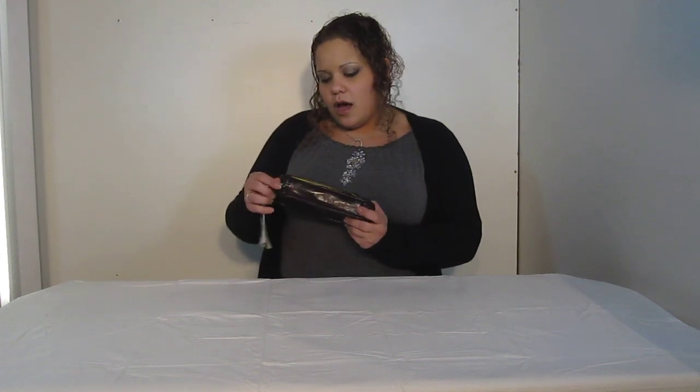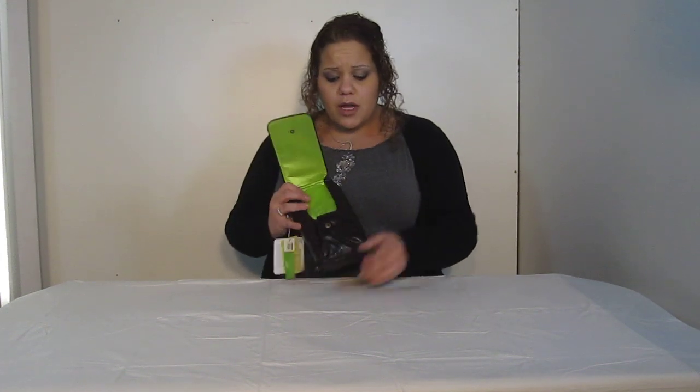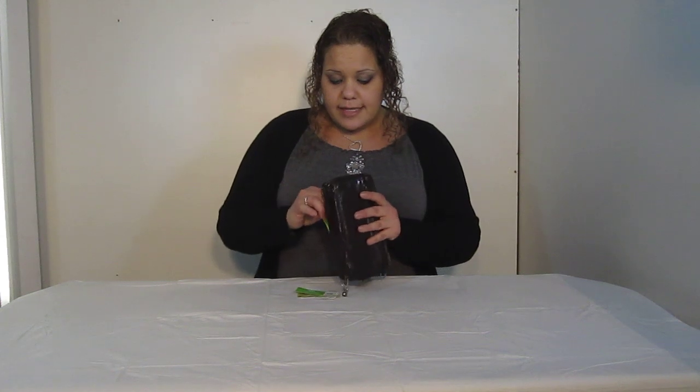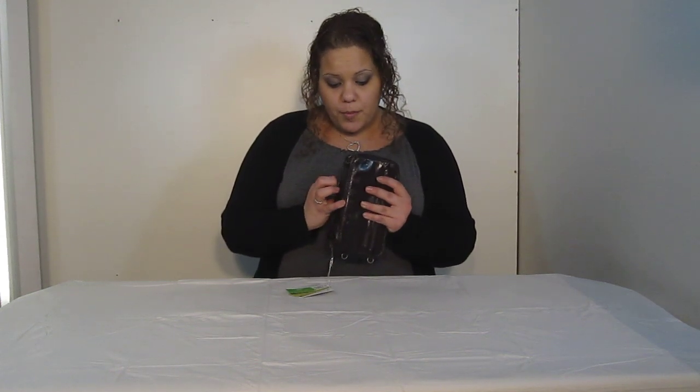Over here on the front you have room for a cell phone. And of course, no cell phone is this big, so you can definitely fit other things in here as well. You can even stuff your checkbook in there. You can get creative with this pocket. It snaps closed or open. It has an all-around zipper closure.